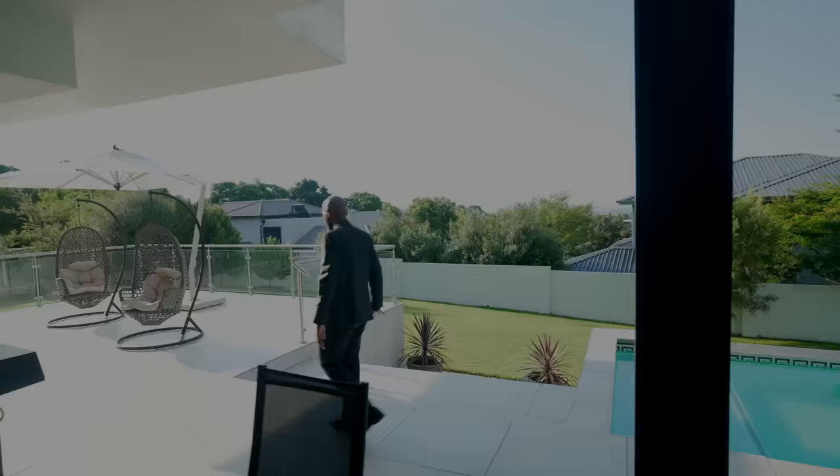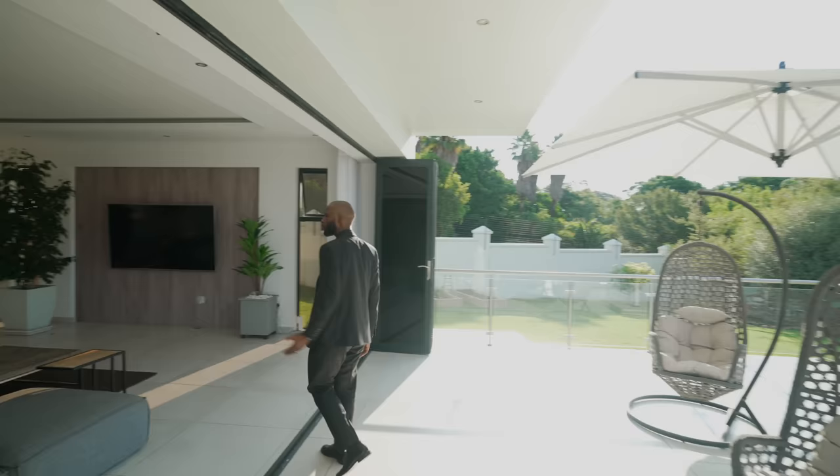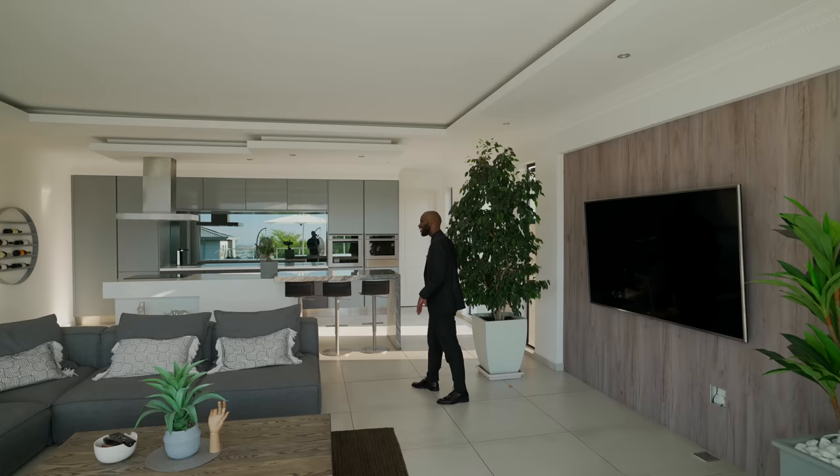After the swimming pool there is another beautiful patio section where you can relax with loved ones and family. This section connects back into the house where you have your TV and living space, seamlessly connecting you to the kitchen.